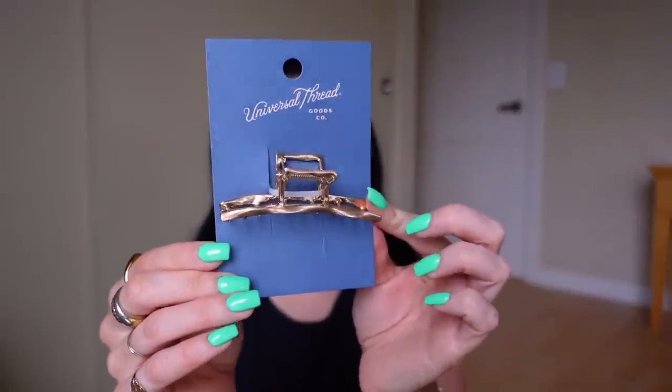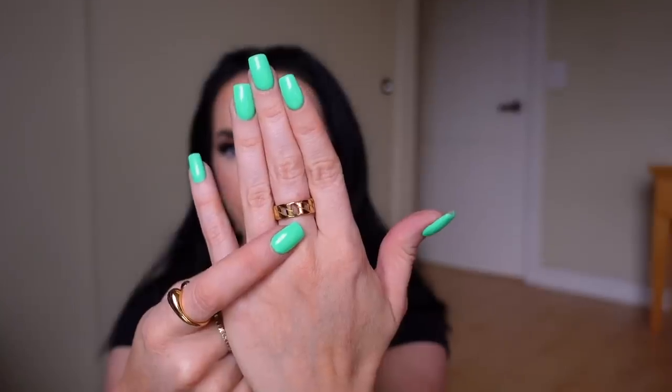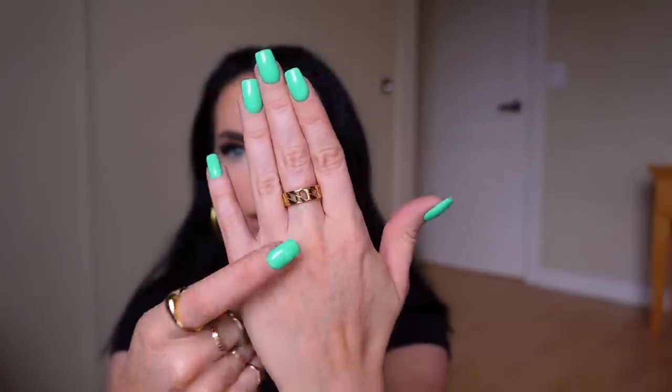From Target I also have this Universal Threads hair clip — I thought it was so pretty. It looks like hammered gold and it was only five bucks. I've been wearing my hair half up half down a lot in a black clip, but I thought this would be a cute touch of gold. And speaking of gold, I got a new ring. It normally goes on the finger where my grandma's black ring goes, but that ring irritated my finger so I'm switching it out, giving it a clean, and putting this one on a different finger.